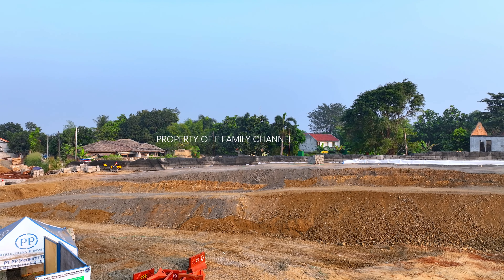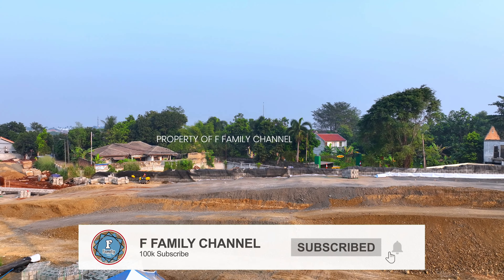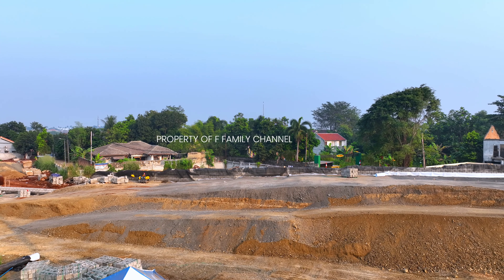Bismillahirrahmanirrahim, Assalamualaikum warahmatullahi wabarakatuh. Bertemu lagi di FMD Channel, apa kabar? Sobat keluarga semuanya, mudah-mudahan sehat dan sukses selalu. Hari ini saya berada di STS Martadinata.